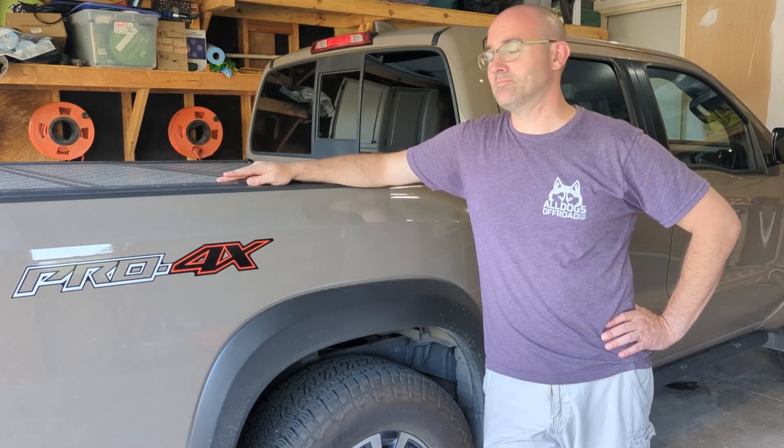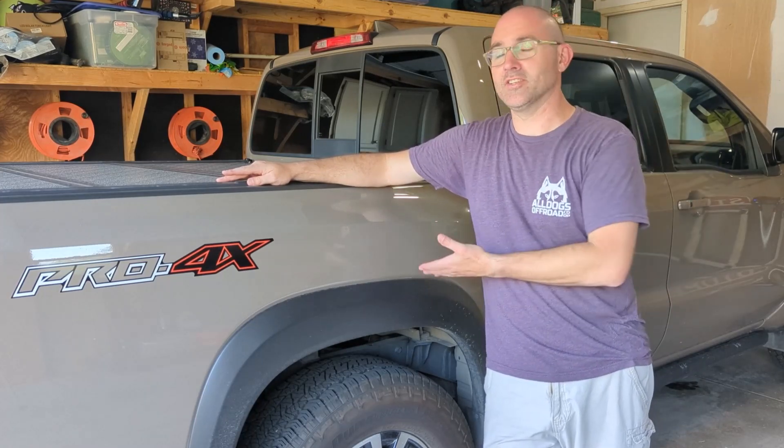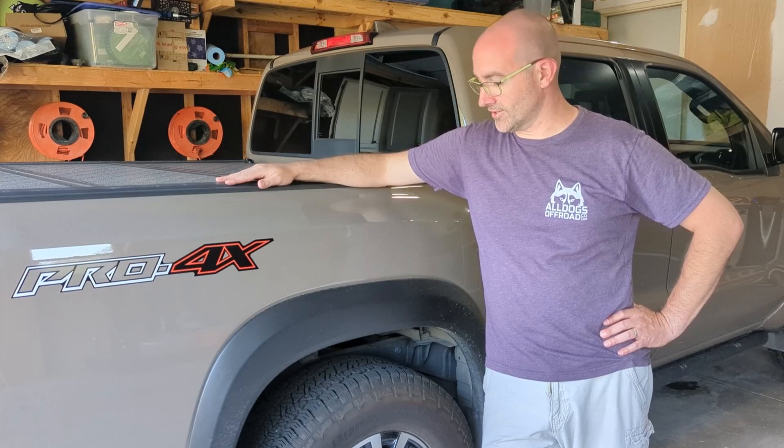So this is what we got. Jeep's right there, Frontier's right here. Welcome to the family, Pro4X.